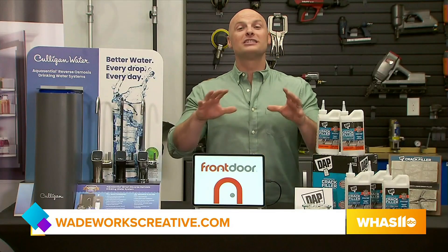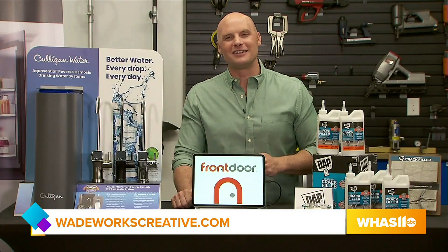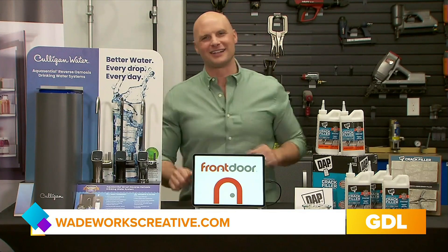And finally, Chip, where can we go for more information? I've got all this up for you on my personal blog at WadeWorksCreative.com. Hit the blog tab and it's right at the top.